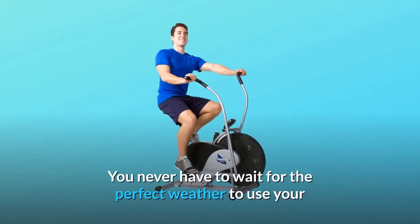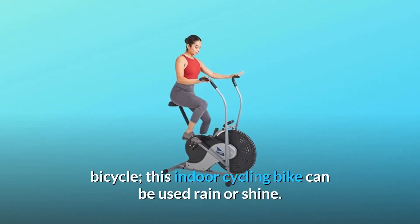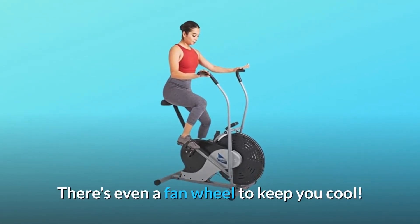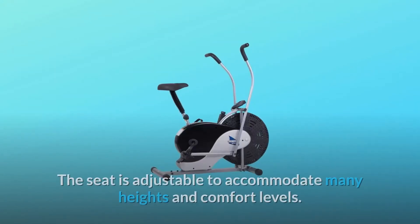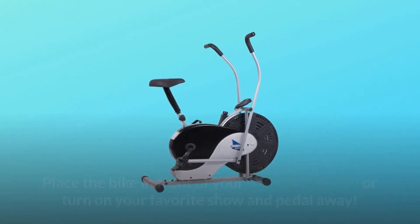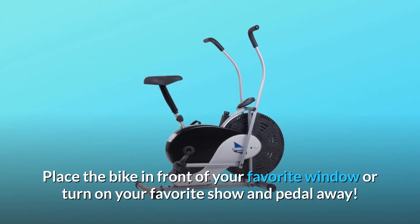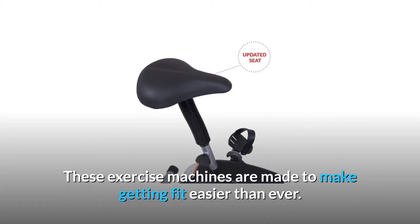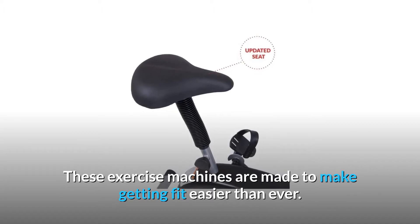You never have to wait for the perfect weather to use your bicycle — this indoor cycling bike can be used rain or shine. There's even a fan wheel to keep you cool. The seat is adjustable to accommodate many heights and comfort levels. Place the bike in front of your favorite window or turn on your favorite show and pedal away. These exercise machines are made to make getting fit easier than ever.